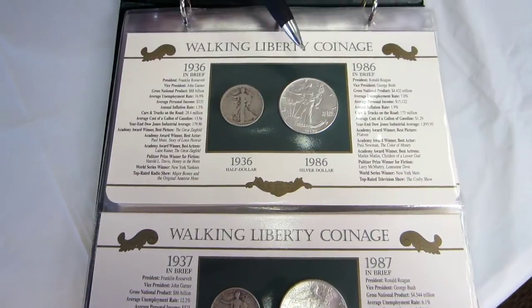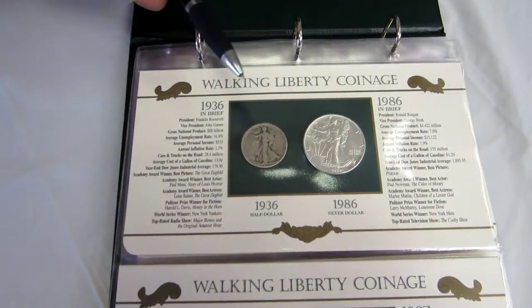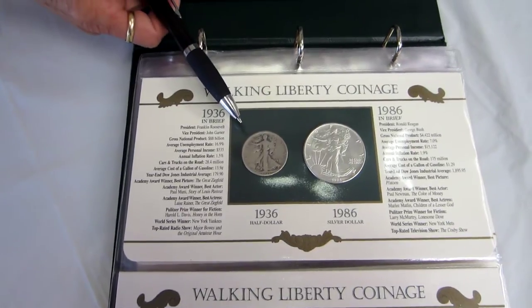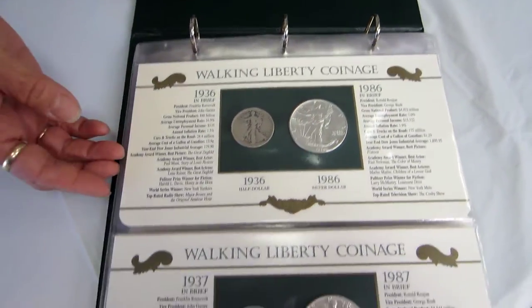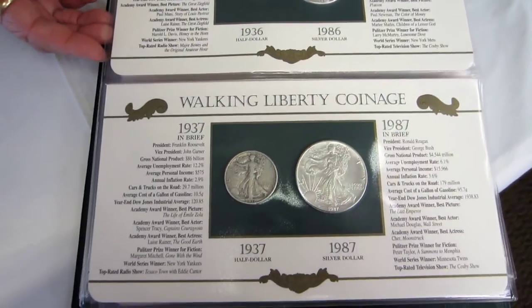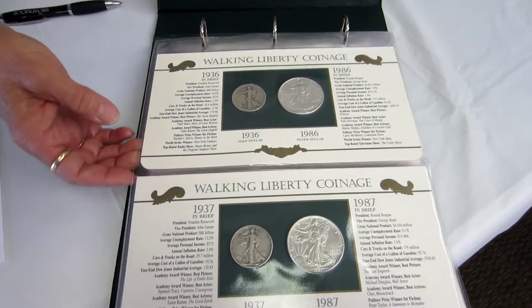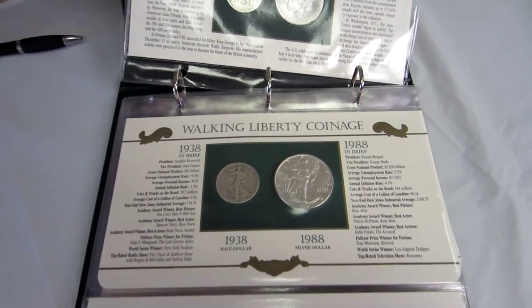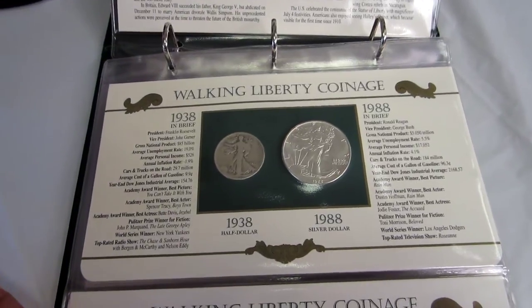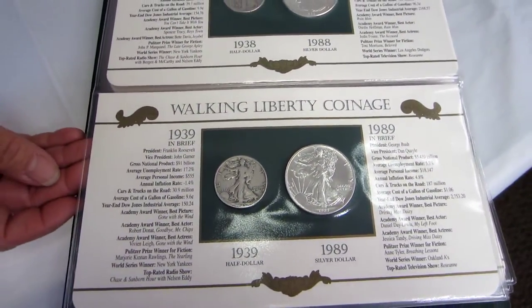The Walking Liberty dollars are uncirculated and the Walking Liberty half dollars are circulated. This collection comes with 24 coins and it covers 24 years. Each page has the coins on it and it has comparative fun facts about the year in which the coin was minted.